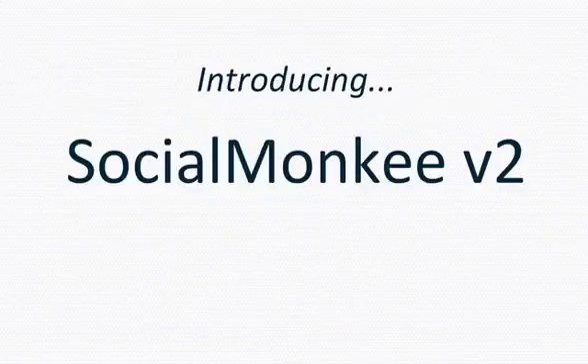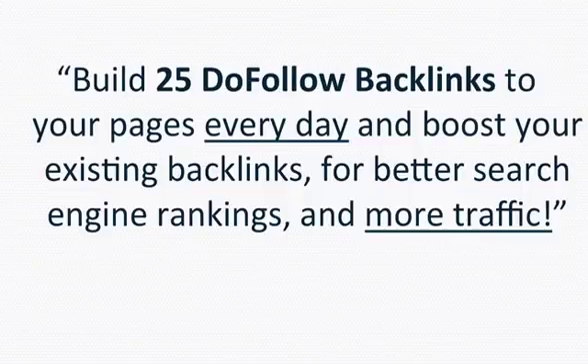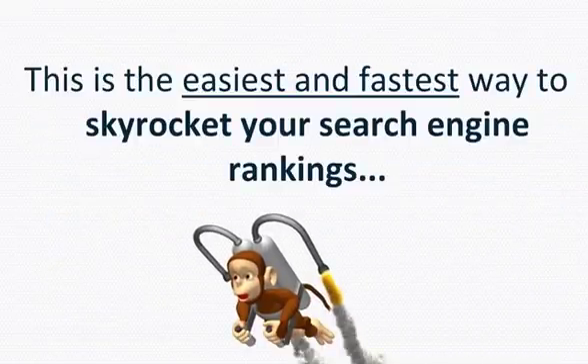Introducing Social Monkey version 2. Build 25 do-follow backlinks to your pages every day and boost your existing backlinks for better search engine rankings and more traffic. This is the easiest and fastest way to skyrocket your search engine rankings.